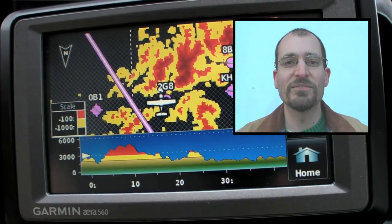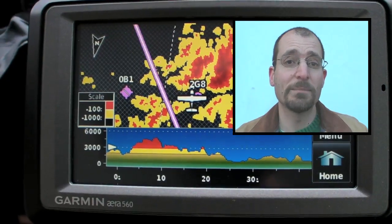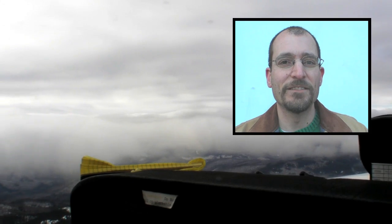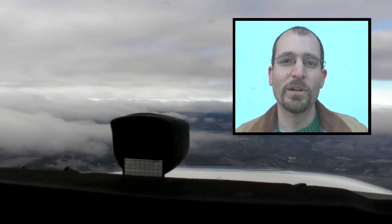I want to stress again that this entire flight was made VFR, and it certainly could have been done with basic pilotage. What the portable GPS added was a layer of safety and a level of confidence. I'm Jeff Van West reporting for AvWeb.